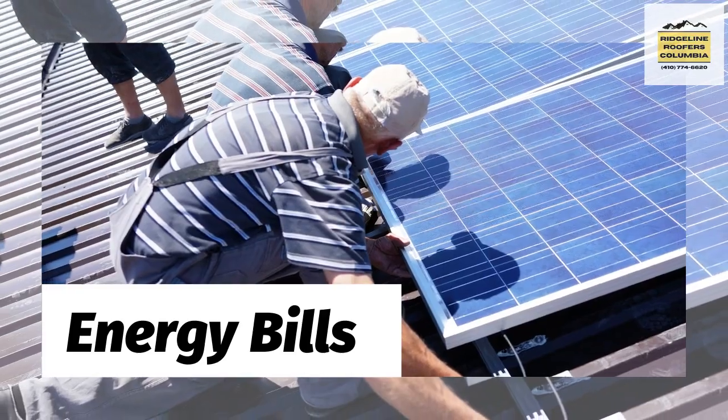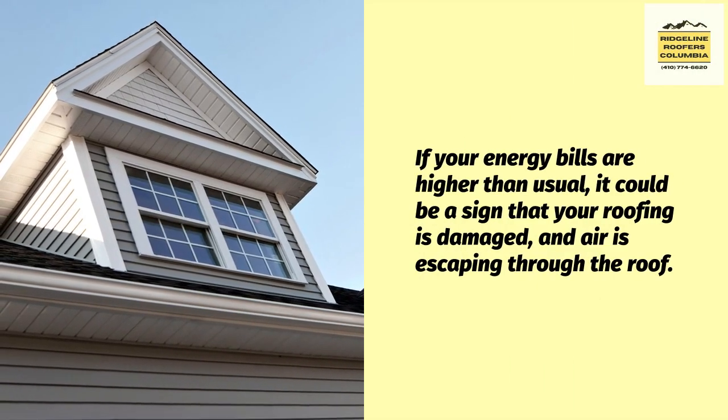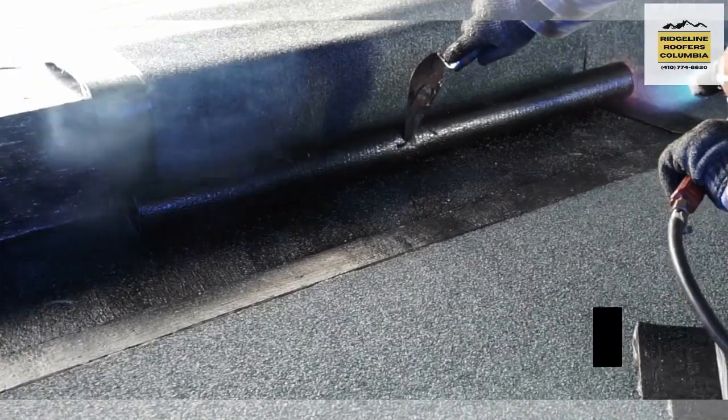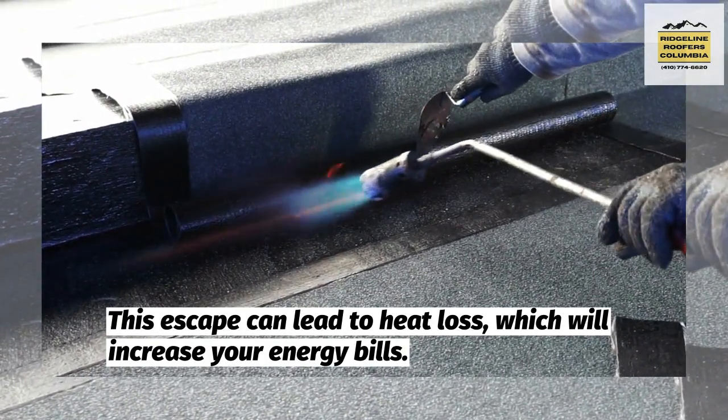And lastly, energy bills. If your energy bills are higher than usual, it could be a sign that your roofing is damaged and air is escaping through the roof. This escape can lead to heat loss, which will increase your energy bills.